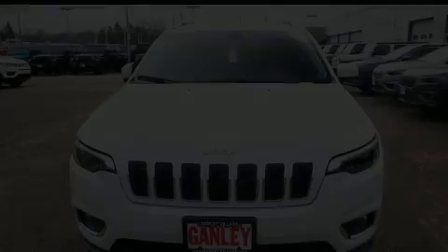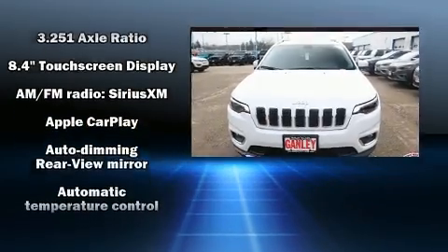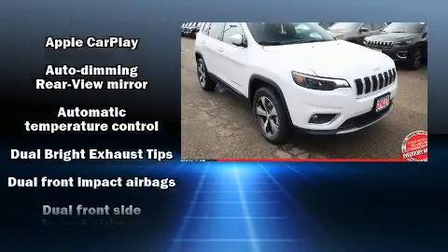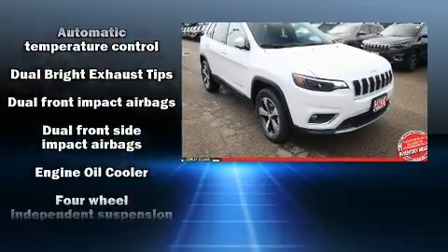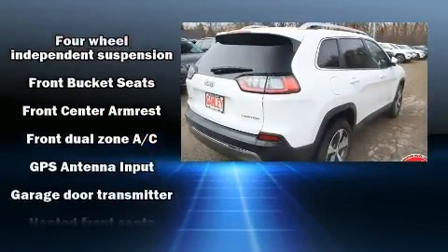Discerning drivers will appreciate the 2020 Jeep Cherokee. All of the premium features expected of a Jeep are offered, including leather upholstery, a built-in garage door transmitter, heated seats, a roof rack, and power seats.